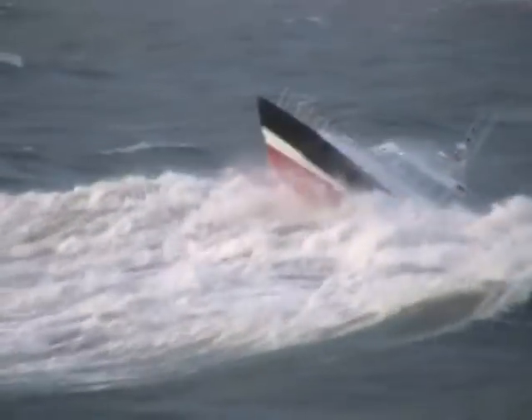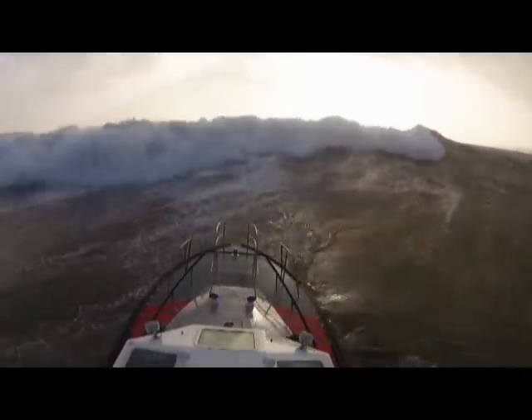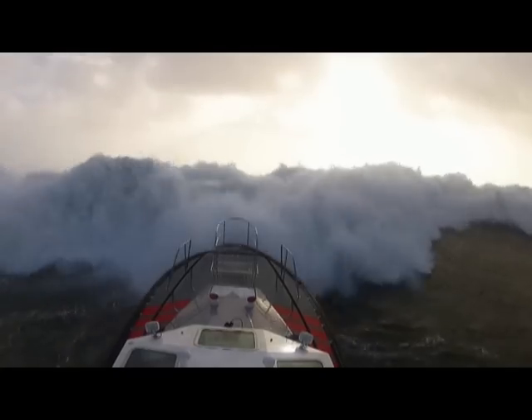In the winter of 2013, Ireland was hit by a series of violent storms, with winds reaching over 120 km per hour and waves over 10 meters high.